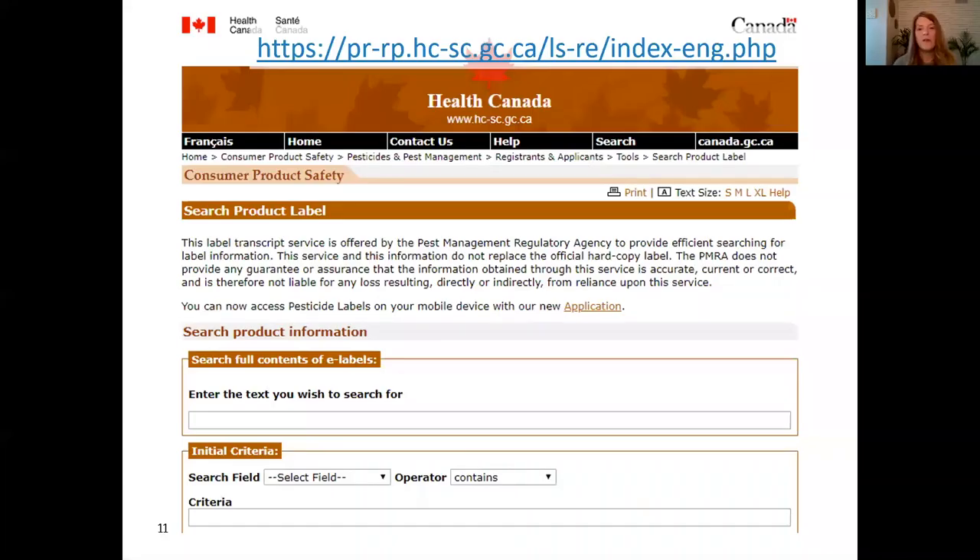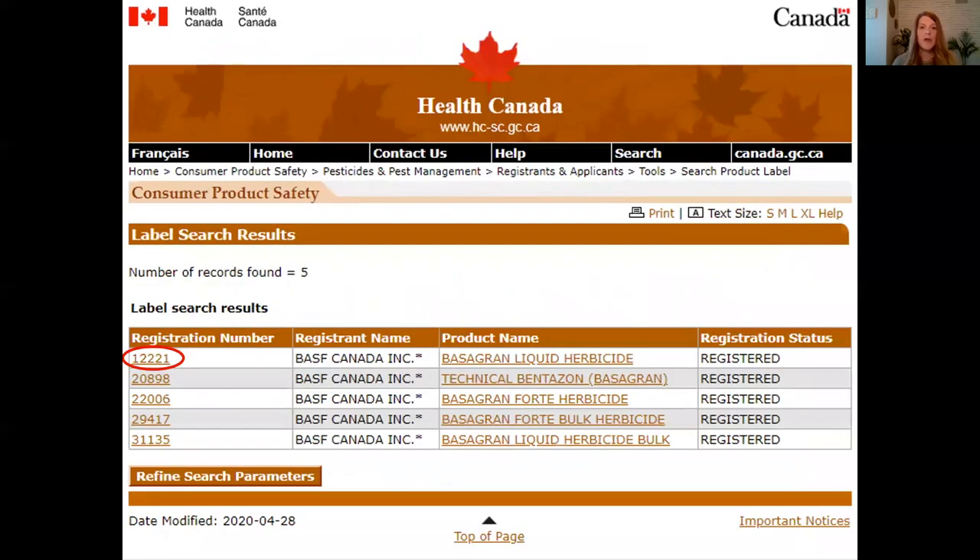For the online tool, you also need to be able to spell the product name correctly, just like when using the app. You can also search for the active ingredient if you don't know how to spell the product name. The agricultural chemical companies that own the pesticide will also have the product label on their website — that is another potential place to look for the label.